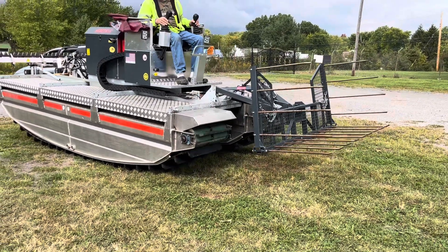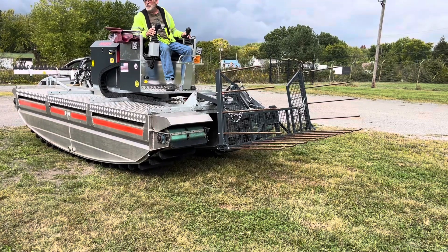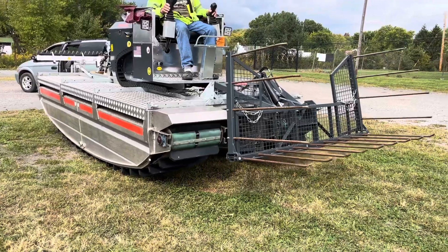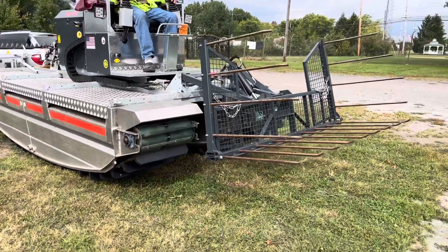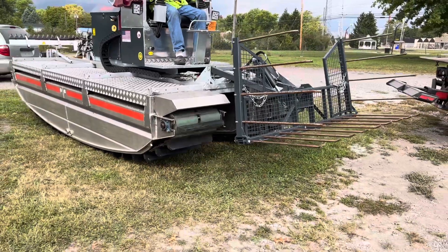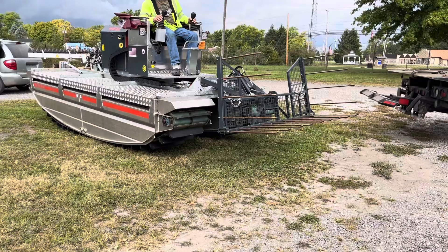It's amphibious, so it goes on the land or in the water. It's made to clean your pond. And it's got a Yanmar three-cylinder diesel engine.